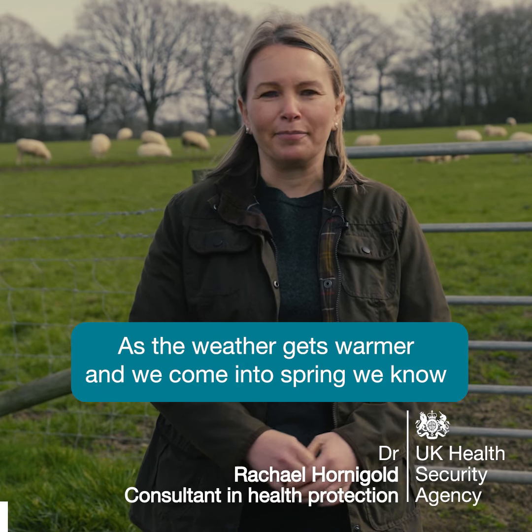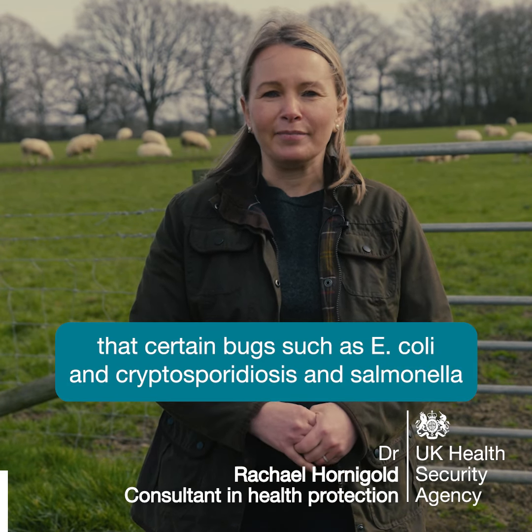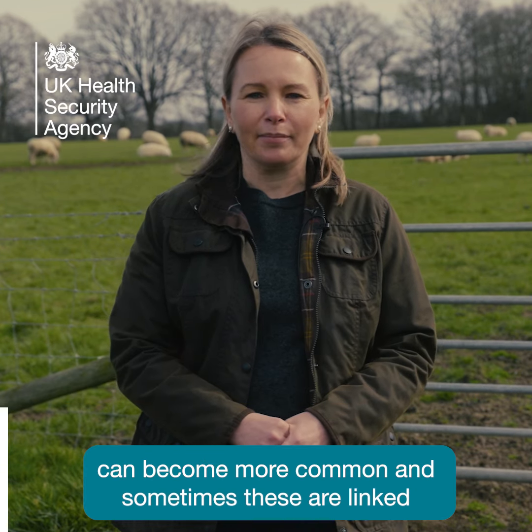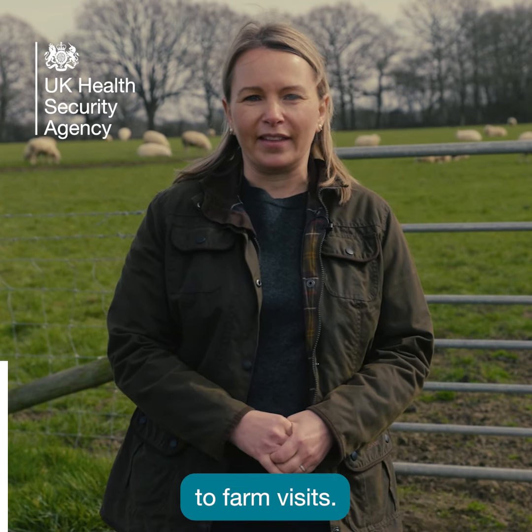As the weather gets warmer and we come into spring, we know that certain bugs such as E. coli, cryptosporidiosis, and salmonella can become more common. And sometimes these are linked to farm visits.